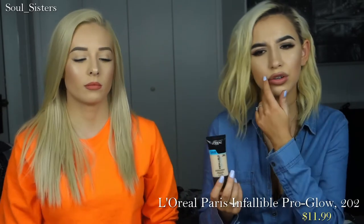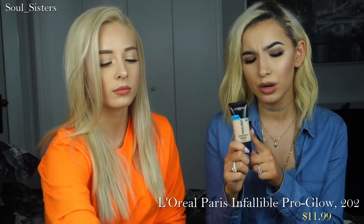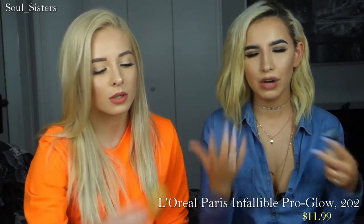Moving on to Target, the first thing I picked up was a new shade of the L'Oreal Infallible Pro Glow Foundation. I got shade 202. I have 205, which is really dark, but I wanted something that would work for when I was lighter. It does have a little bit of a pink undertone, but I have worn it by itself, and after bronzer and all that good stuff, it actually looks pretty good.